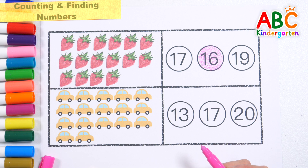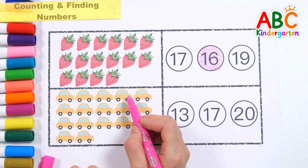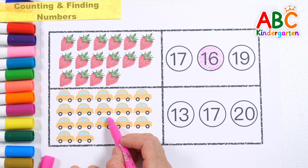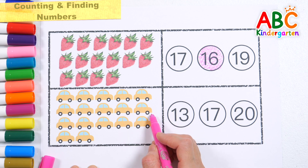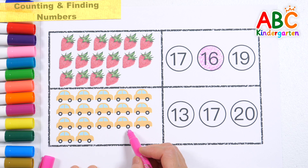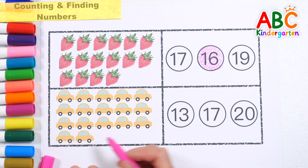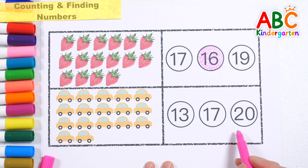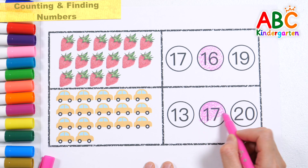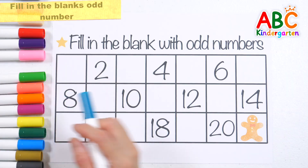Let's count how many cars there are. 1, 2, 3, 4, 5, 6, 7, 8, 9, 10, 11, 12, 13, 14, 15, 16, 17 cars. Find and color the number 17. Here it is. 17. Good job!